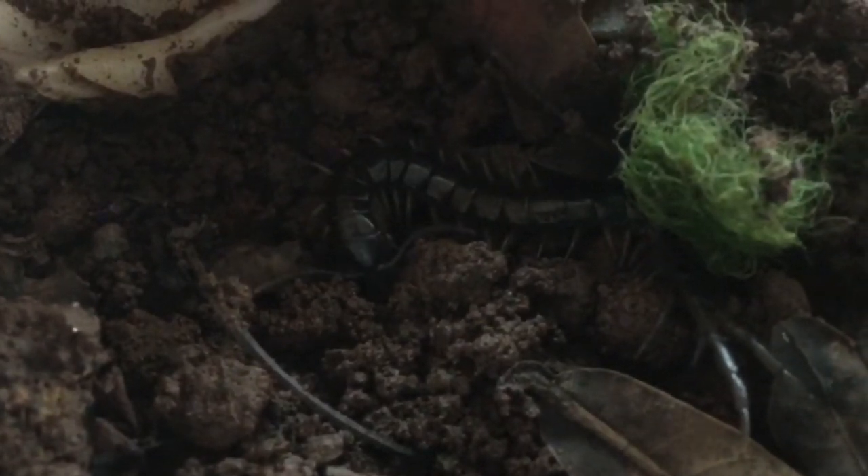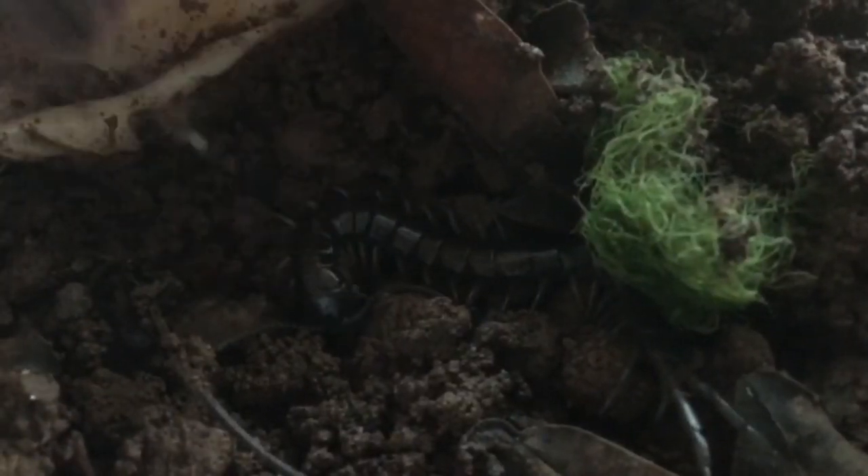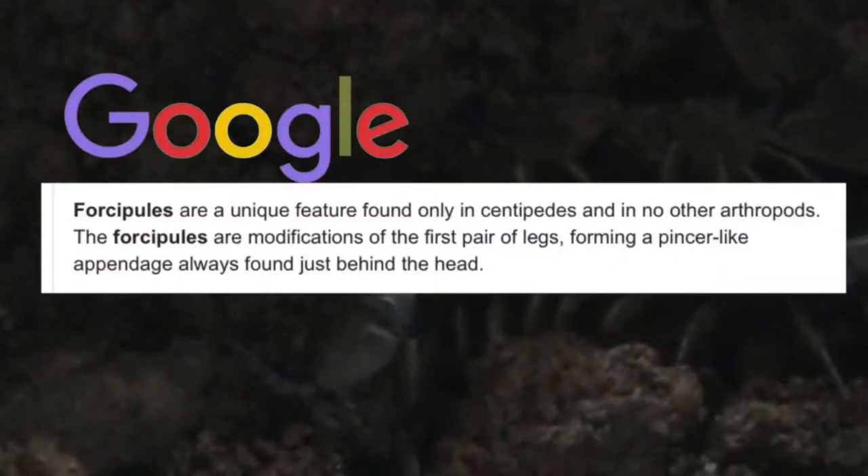There's a reason why venom claws get their name. They are actually called forcipules. These are actually two modified legs of the centipede which inject the prey with venom.